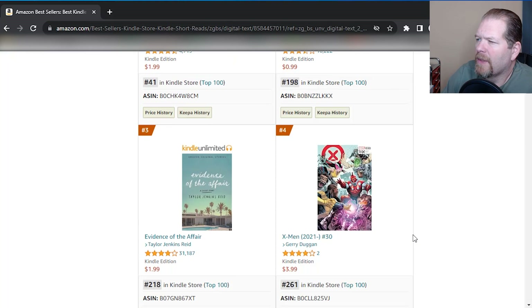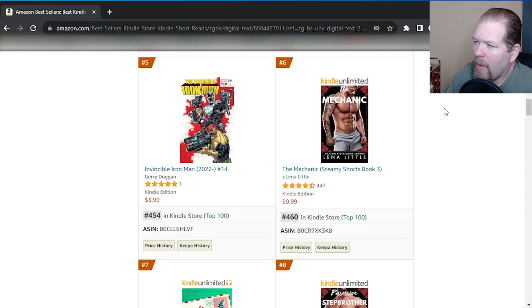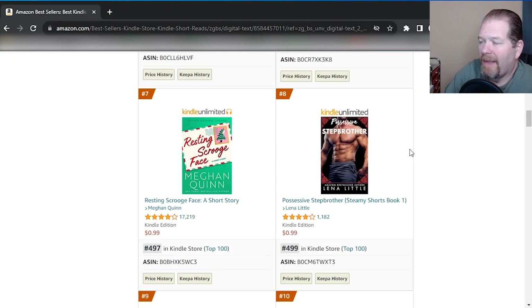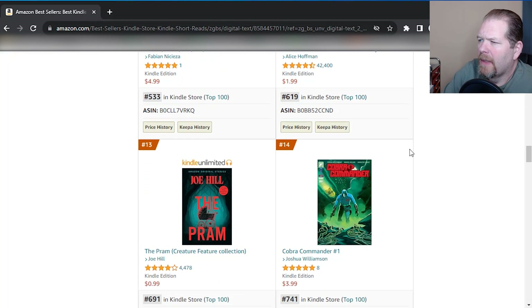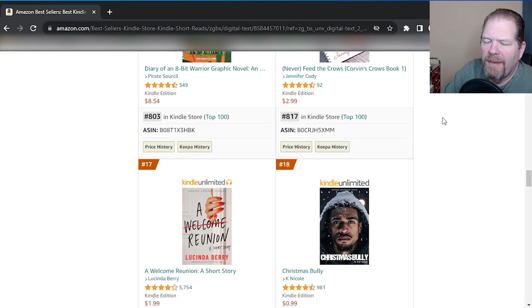It looks like quite a bit of those in just the top 14. There are a lot of these comic book type books, which I would definitely not do anything based off of intellectual property that is not your own. So this just quickly tells us — we're in the main, the top-level short reads category. And I want to scroll down to number 100 just so you can see how voracious these readers are.